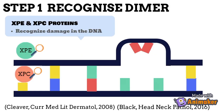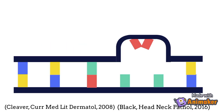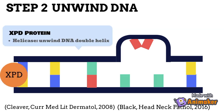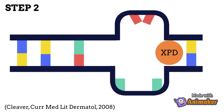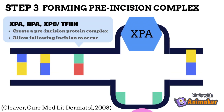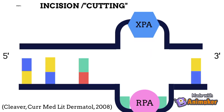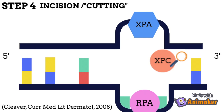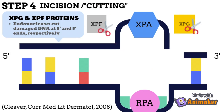The first step is to recognize the DNA dimers by the XPE and XPC DNA binding proteins. In the second step, a protein called XPD helicase unwinds the DNA. Then XPA, RPA, and XPC transcription factors assemble to form a stabilized pre-incision complex to allow for an incision event to occur. XPC calls upon an endonuclease, XPG, which cuts at the site of mutation — XPG cuts at the 3' end of the DNA, and then another endonuclease, XPF, cuts at the 5' end of the DNA.